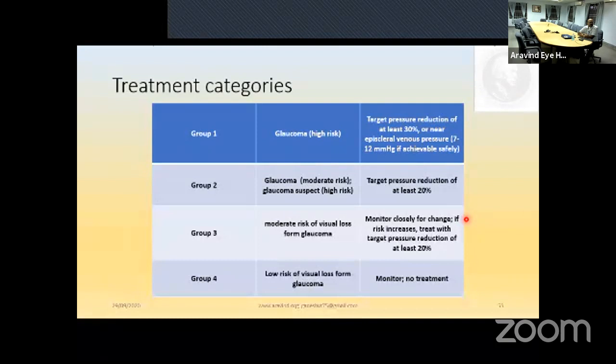Having covered the medications, categorize patients into groups. Group one: definitive glaucomatous optic neuropathy with correlating visual field loss — very high risk — achieve at least 30% target pressure reduction or close to episcleral venous pressure (7-20 mmHg) if safely achievable. Group two: moderate-risk glaucoma or high-risk glaucoma suspect — reduce IOP by 20%. Group three: moderate risk of visual field loss — monitor closely; if risk increases, achieve 20% IOP reduction. Group four: low risk — just monitor, no active treatment.